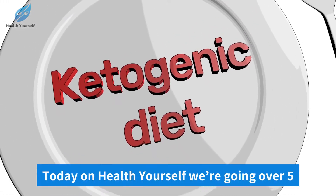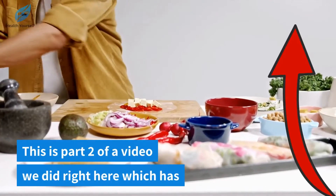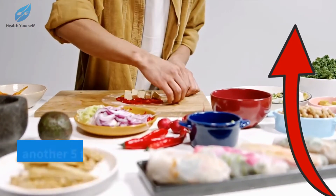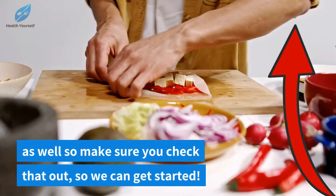Today on Health Yourself we're going over five more foods you can eat on the ketogenic diet. This is part two of a video we did right here which has another five foods you can eat on the keto diet, so make sure you check that out.